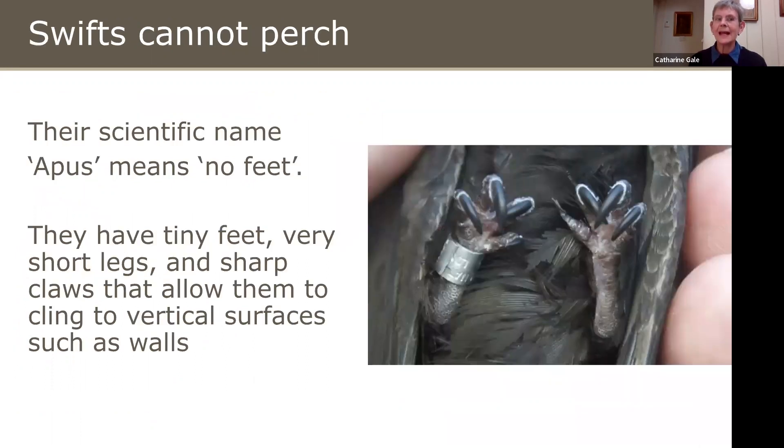Their scientific name, Apus, which is Greek, means no feet. Of course, they do have feet — very tiny feet and very short legs — but they're hopeless for perching. So you'll never see a Swift in a tree or on a telegraph wire. But those claws allow them to hang on to vertical surfaces such as walls, which is very useful when they're looking for a nest site.